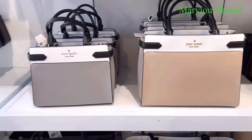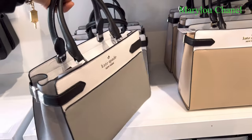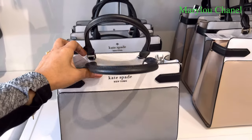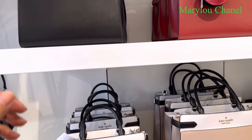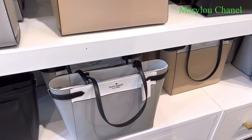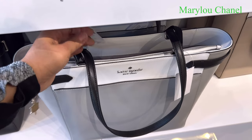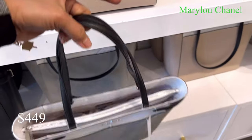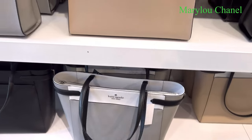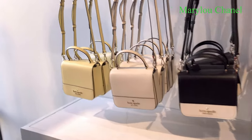They have some smaller ones. 399. Look at this — so pretty. They have a zipper. They have different colors. They're all 60% off. And they have a bigger one here — 449.